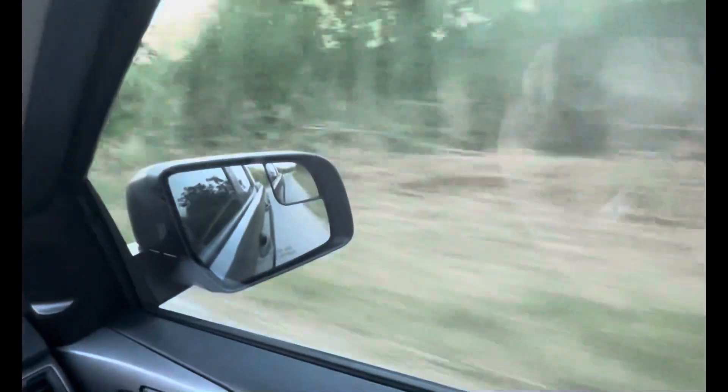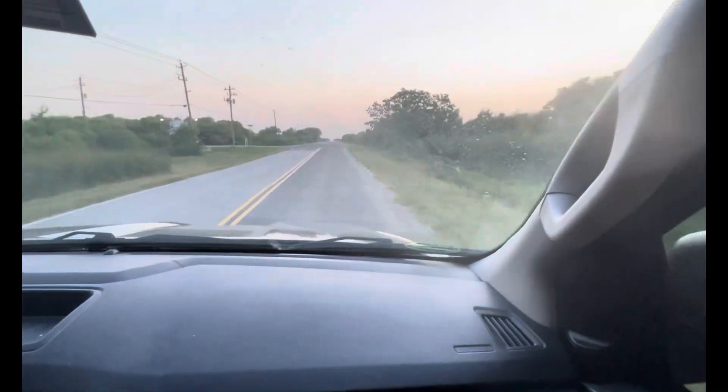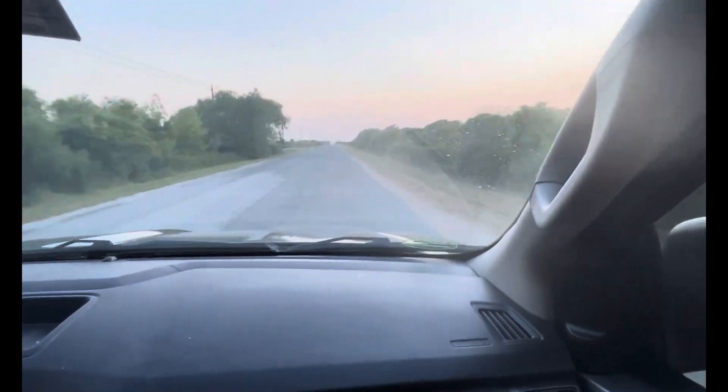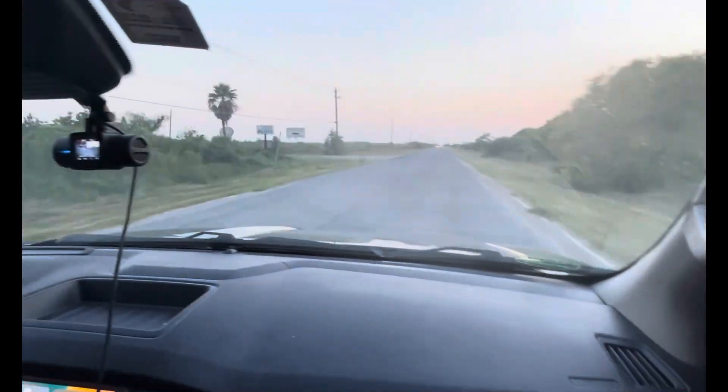Farther up the road, you'll see the Texas A&M at Galveston site, farther up closer to the drawbridge. At this point I've sped up the video because it's a bit of a drive. We're going to stop in a moment at the place where the Battleship Texas, BB35, is in dry dock getting worked on.